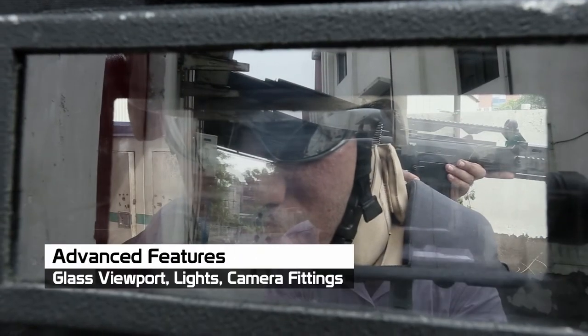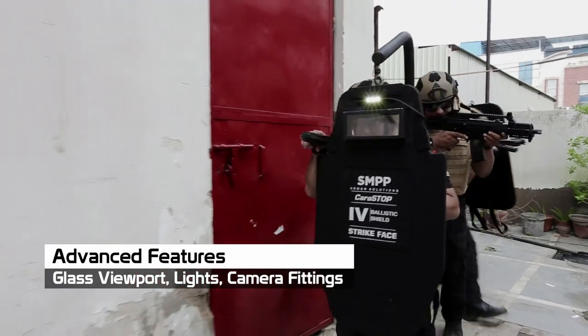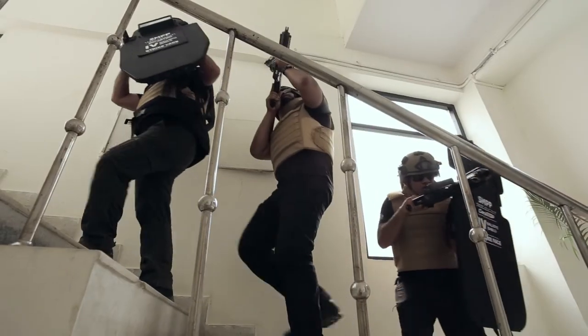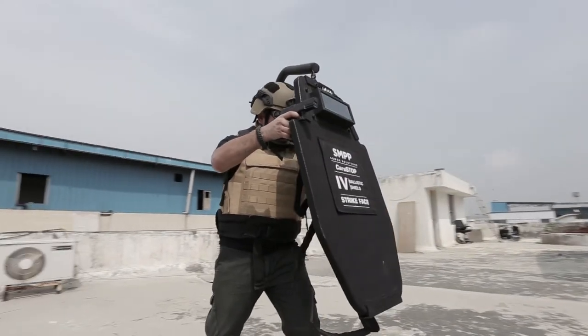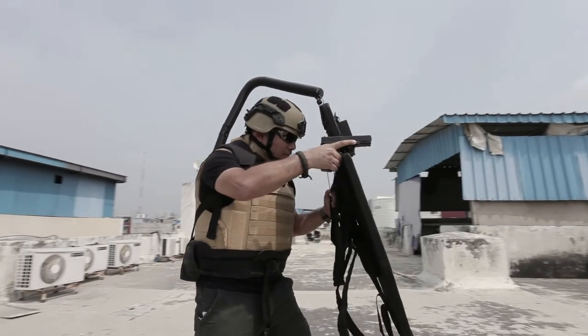Advanced features include an option for a 20 by 8 cm viewport with glass lights and camera fittings. Assembled Ballistic Shields allow soldiers widened protection in tight situations, turning every defence position to your advantage. The Ballistic Shield — NIJ Level 4 — protecting those who protect us.